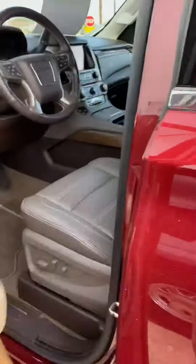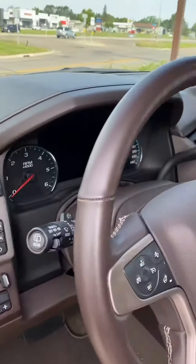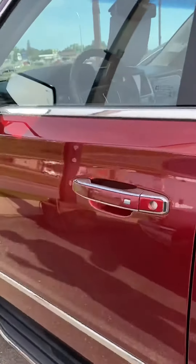Second row again — look at the seat there. No cracks, rips, or tears. Nice and clean.